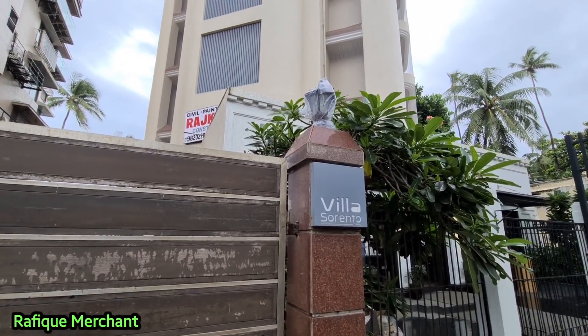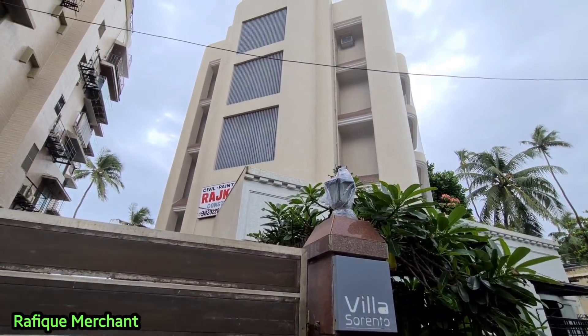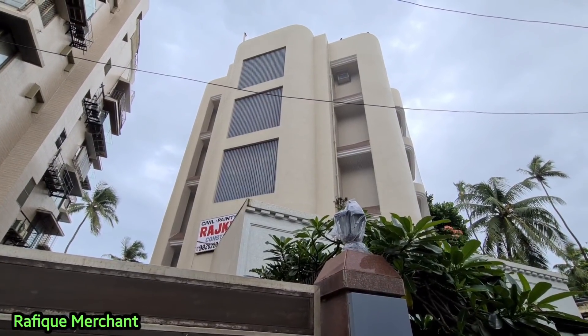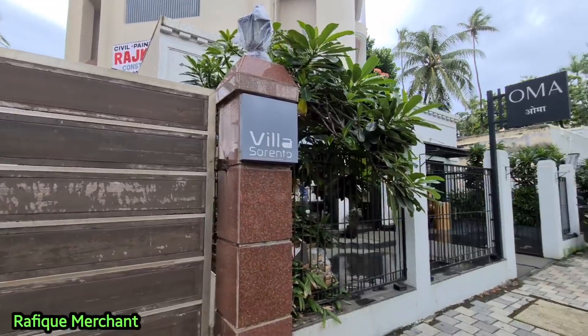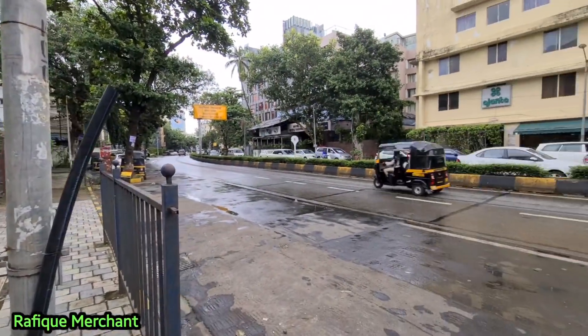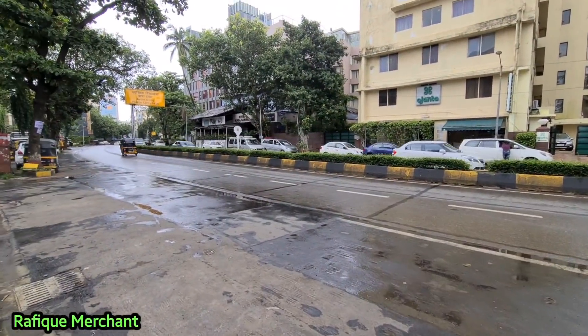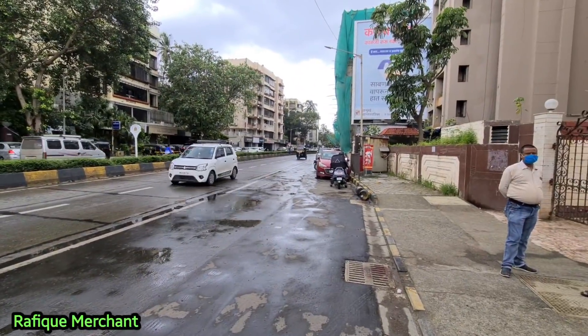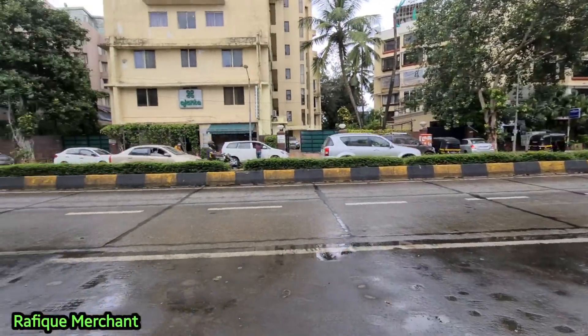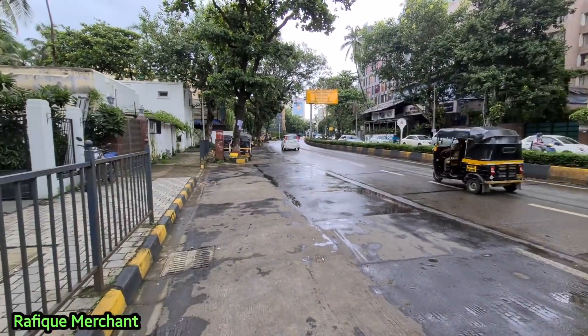We're seeing a 3.5 BHK sea-facing with a lovely, beautiful little terrace with a lot of plants in there. Four storey, about nine odd members. Villa Sorrento on Juhu Tara Road — that's the one — very close to, right next to Club Estilla where we used to come and party before the lockdown.